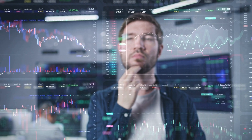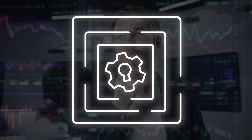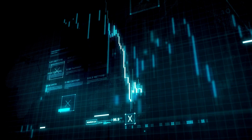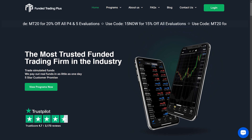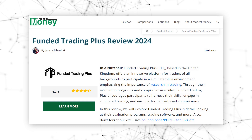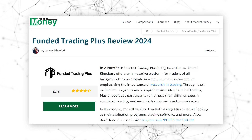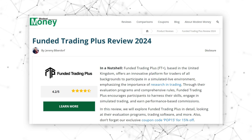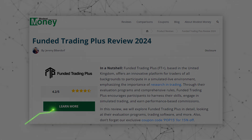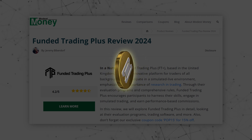Hey traders, if you've ever felt like the trading world is a maze filled with hidden traps and dead ends, you're not alone. But what if I told you there's a new way to navigate this maze, one that gives you the freedom to find your own path and succeed on your own terms? Today we're diving into Funded Trading Plus, a prop trading firm that's been turning heads and shaking up the industry. Whether you're a seasoned pro craving a fresh challenge or a newbie ready to kickstart your trading journey, this might just be the golden ticket you've been waiting for.